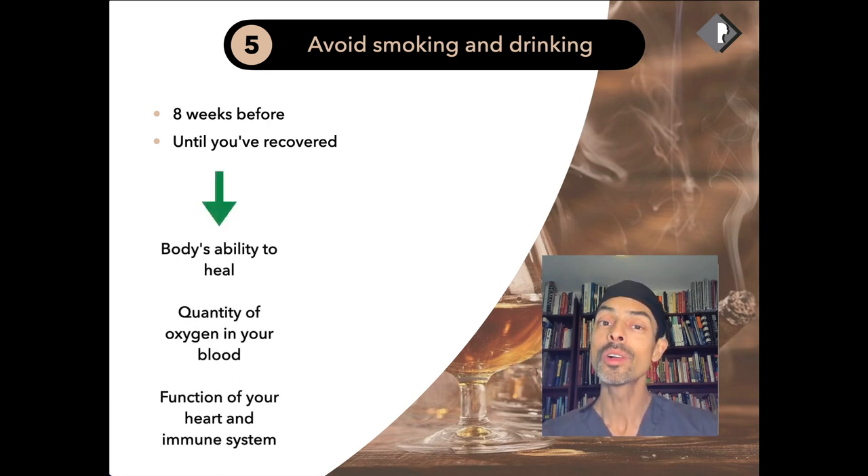Alcohol can affect things because it reduces your water content and causes dehydration. It can also thin the blood. There are various blood thinners within different types of alcohol that potentially can give you more swelling and more bruising. So we recommend reducing alcohol before surgery, as that will give you the fastest recovery by reducing swelling and bruising.